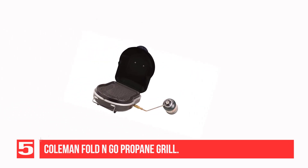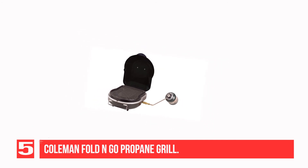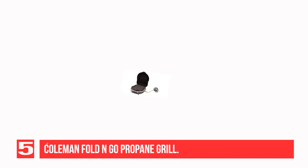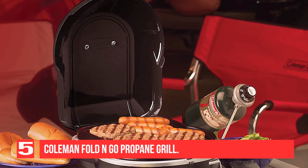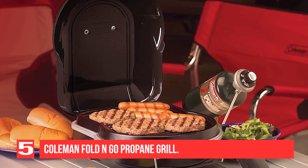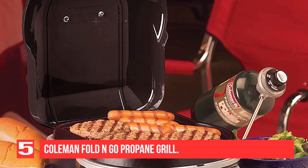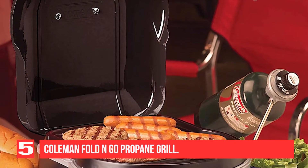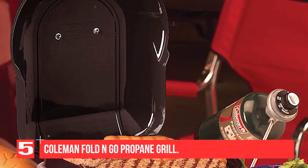This folding grill delivers 6,000 BTUs of heat via its 105 square inch cooking surface, and its perfect flow technology ensures consistent performance — no hot spots here. It requires a 16.4-ounce propane cylinder, sold separately, and can last for up to 3.5 hours on high, making it ideal for camping. Plus, when you're done cooking, the grate and grease tray can both be removed for easy cleaning in the dishwasher.